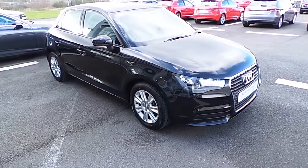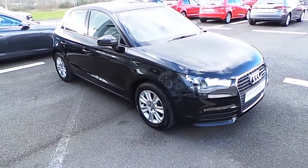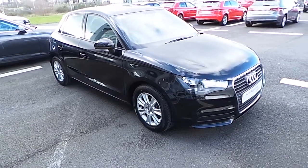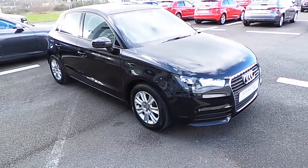Hello, Alan here from Audi Limerick. Here we have our 2012 Audi A1 Sportback, finished in Berlin Black, 1.6 TDI 90 brake.